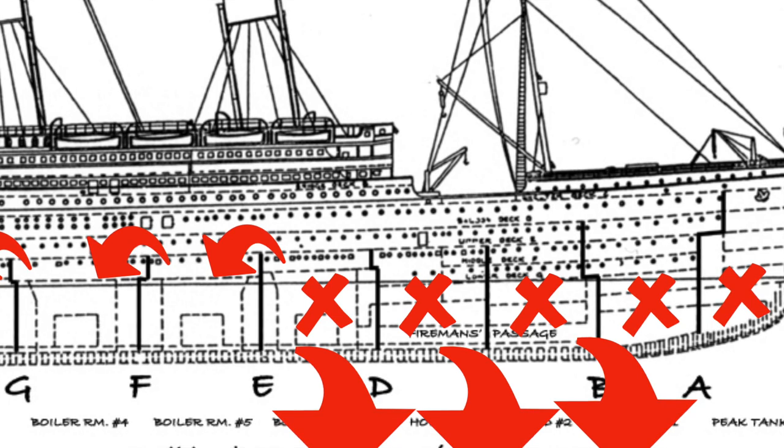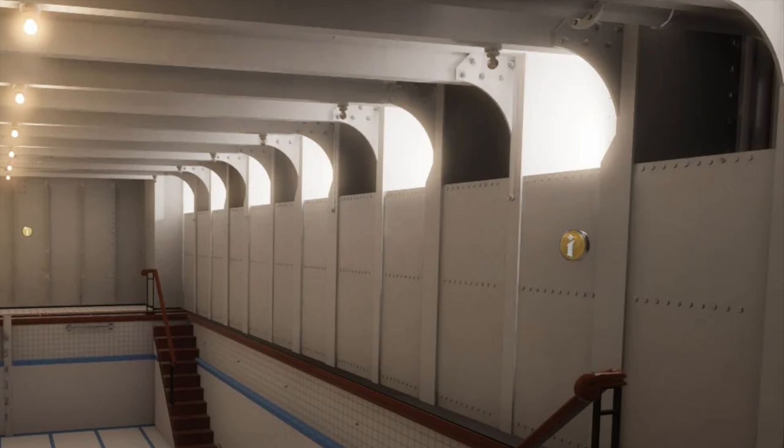That's the whole idea — the height of the bulkheads really doomed the Titanic. They did make changes to this in the Britannic. Of course, the Britannic did end up sinking in nine months, although that was due to it serving during a war and unfortunately hitting a German mine.